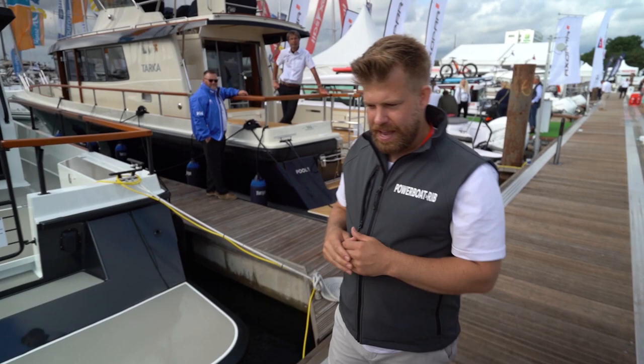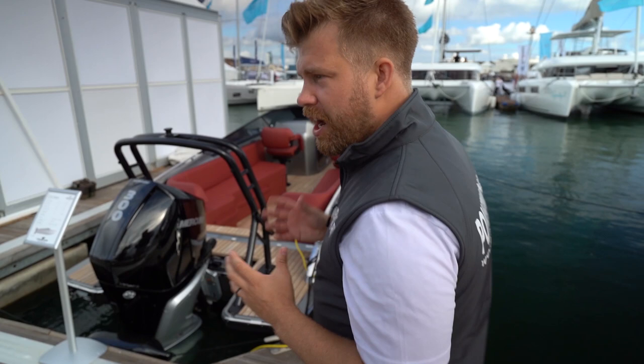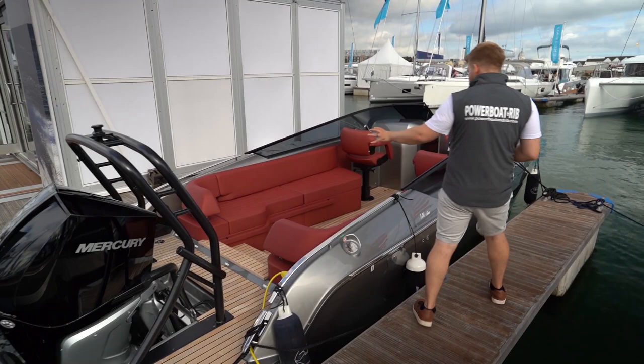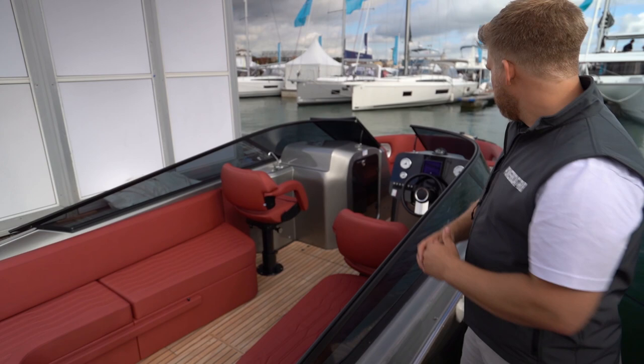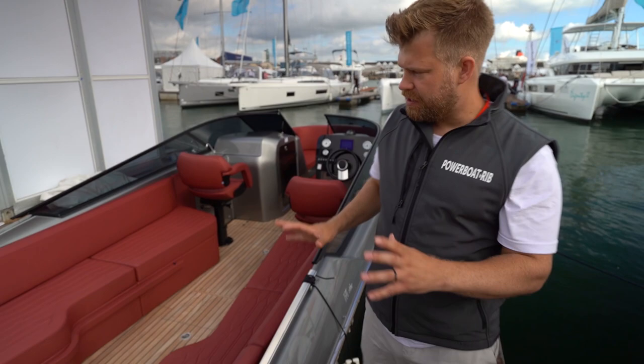One boat that's really impressed me is the E26 Rider by Frankie — at 140 grand, for the money this is very stylish and very well made. You have a really decent A-frame, loads of entertainment space with an infill option, a really nice deep helm position with a wrap-around console, and an open bow at the front. Really nice stylish boat with lovely wine upholstery that looks really smart.